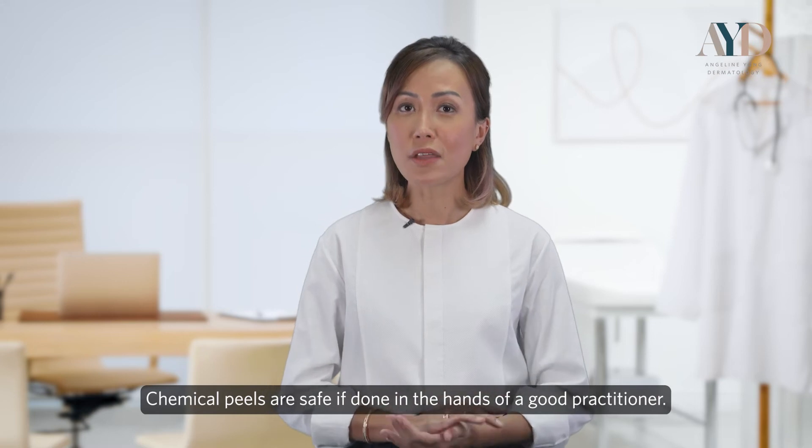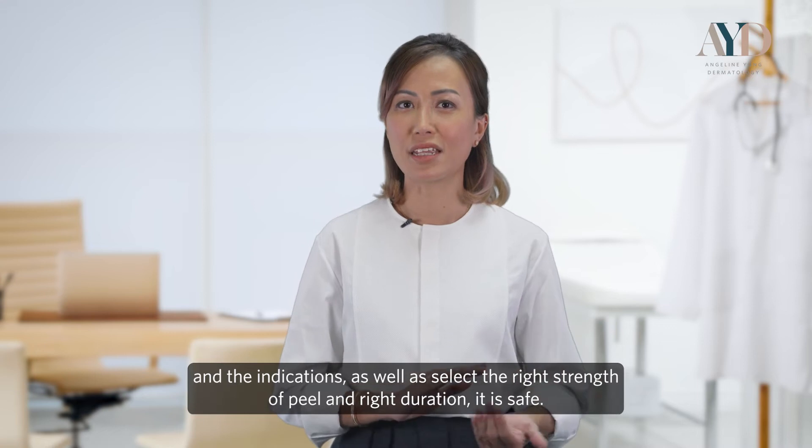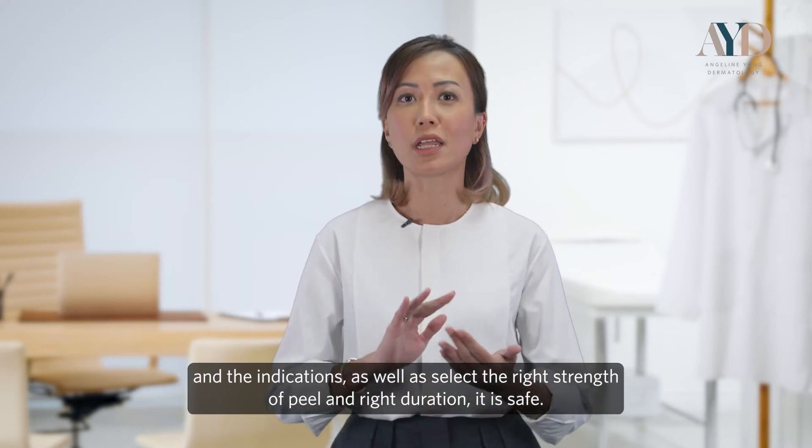Chemical peels are safe if done in the hands of a good practitioner. If you understand the skin type you're treating, the indications, and select the right strength of peel and right duration, it is safe.